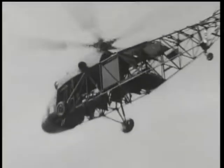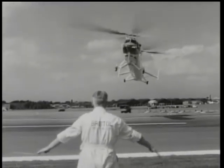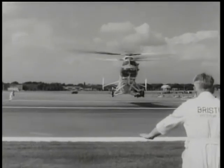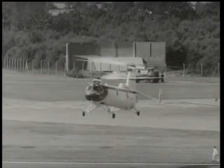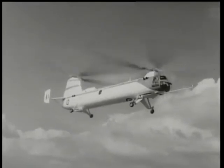Another Napier unit — the Gazelle — powers this new helicopter, the Bristol 192. Mechanics cover the air intakes, leaving only one power unit in action. Both engines being synchronised, it's possible to drive the two rotors on one engine. As Europe's largest military helicopter, this safety factor is a big consideration.